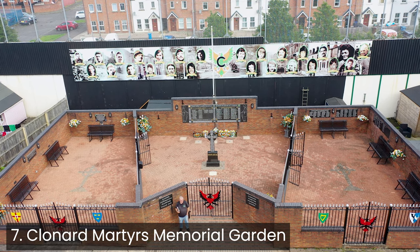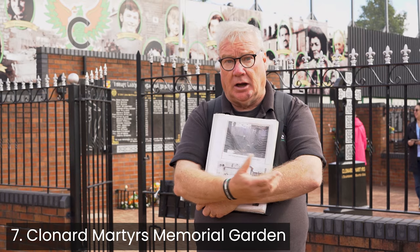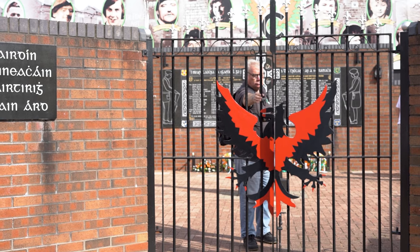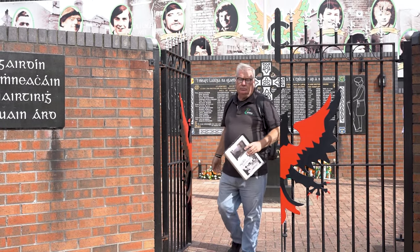We're here in the Clonard Memorial Garden, based here in Bombay Street. Bombay Street would have been completely devastated in 1969. One of the symbols you see in the garden is the phoenix, which became the symbol of a reorganised, restructured, and re-armed IRA.